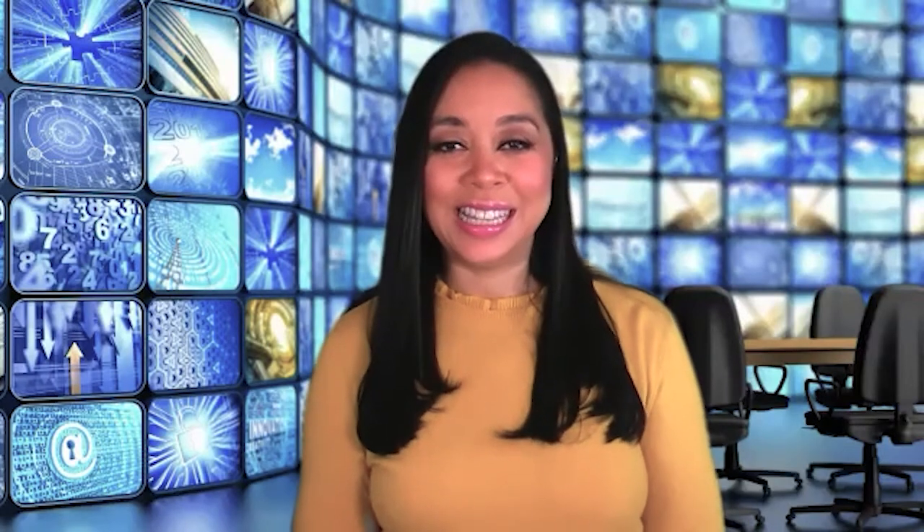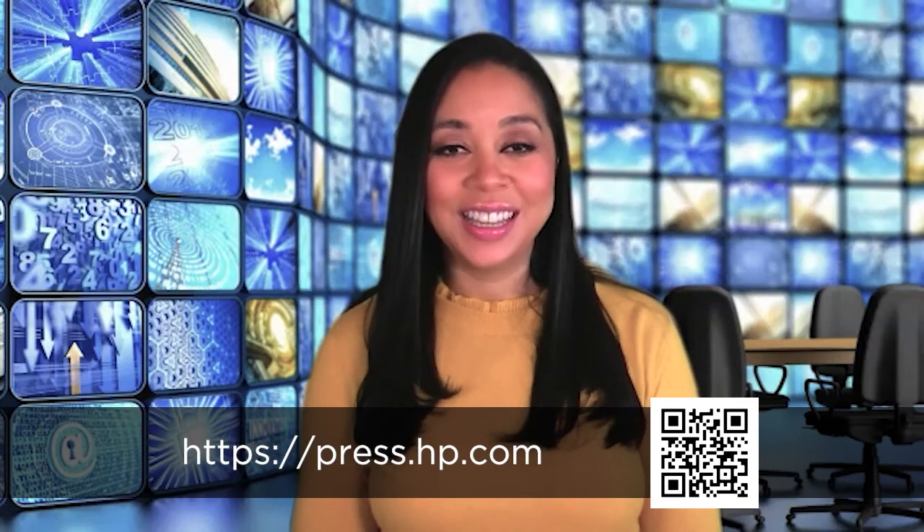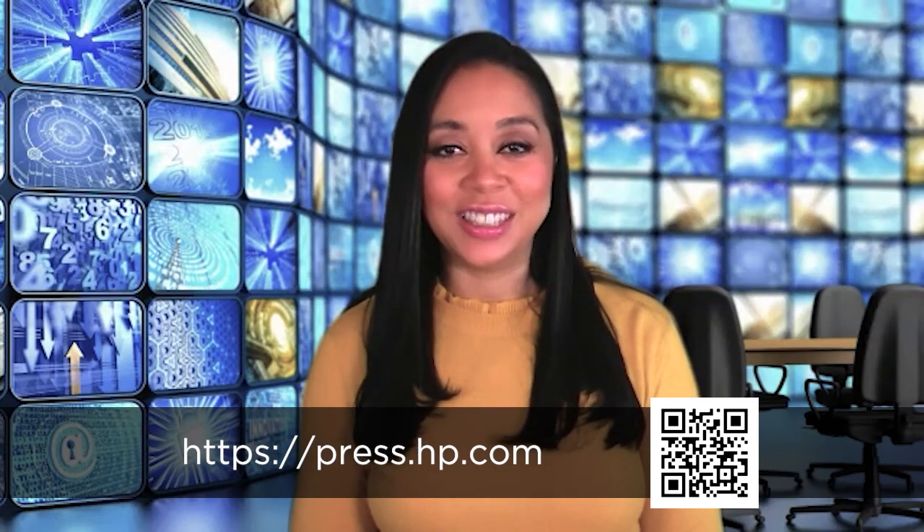Thank you so much for joining me, Wayente, and thank you for watching. If you'd like to learn more about HP, visit the website at the bottom of your screen. For The Channel Company, I'm Kenna Johnson.